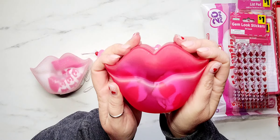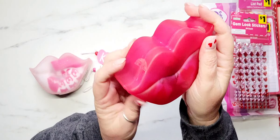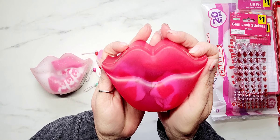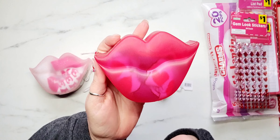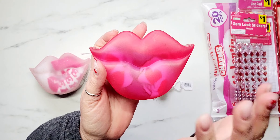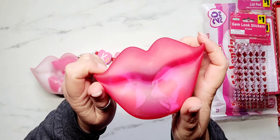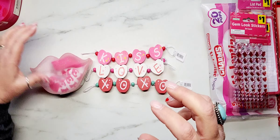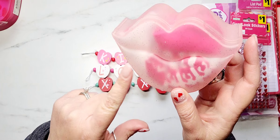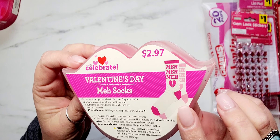From Walmart I picked up these little plastic lips, and these actually contain two pairs of socks. This little lippy has little skull socks in it — these are $2.97. The camera is showing more red but it's really a deep hot pink color. I actually saw Tony from Craft Purge haul these and I thought they were so stinking cute. You could use these for decoration, gift them as-is, or take the socks out and put goodies inside.